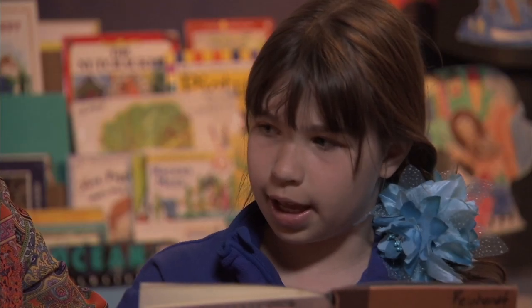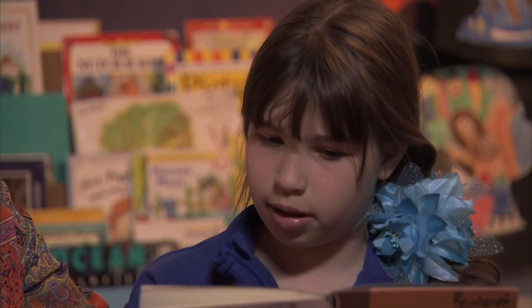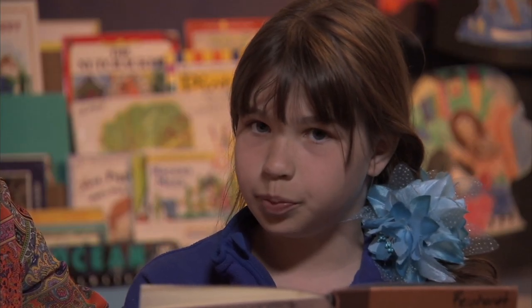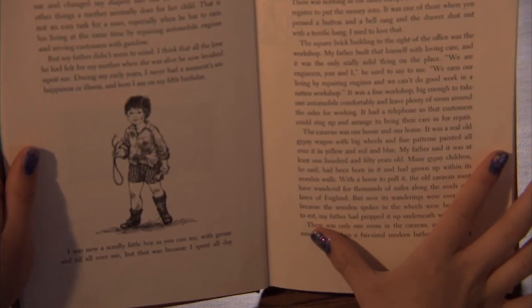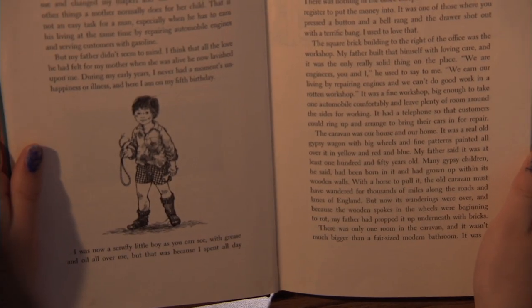Fourth grade is a big year for building vocabulary. Kids should be learning new words daily by talking, listening, and especially reading. Your clue that they don't know a word — they'll pause, stumble, or mispronounce it.